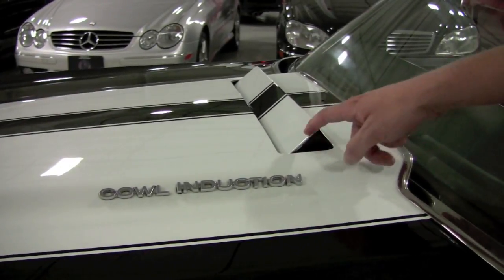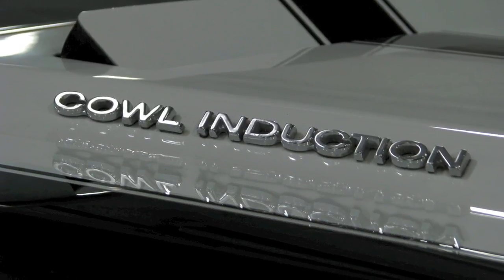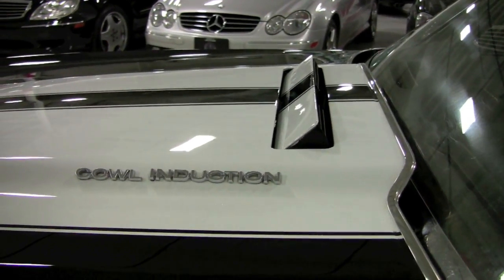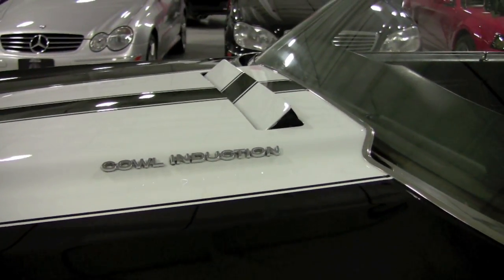This does have the factory cowl induction hood, and I just want to stress it's perfectly working. It fires up fine, drops down, but when you hit it mid to full throttle it will pop right back up for the extra air intake.